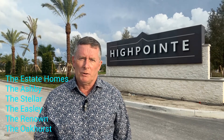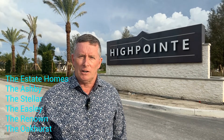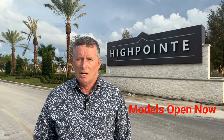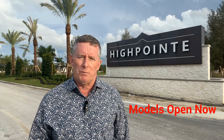Finally, High Point will have an Estate series with five models: the Ashby, the Stellar, the Eastley, the Renown, and the Oakhurst. The Estate homes start with three bedrooms and can be configured to five bedrooms, three bathrooms to four and a half bathrooms. The square footage measures 2,200 square feet to over 3,800 square feet and pricing goes from $615,000 to $779,000. So there you have the inside scoop on the homes of High Point Stuart.